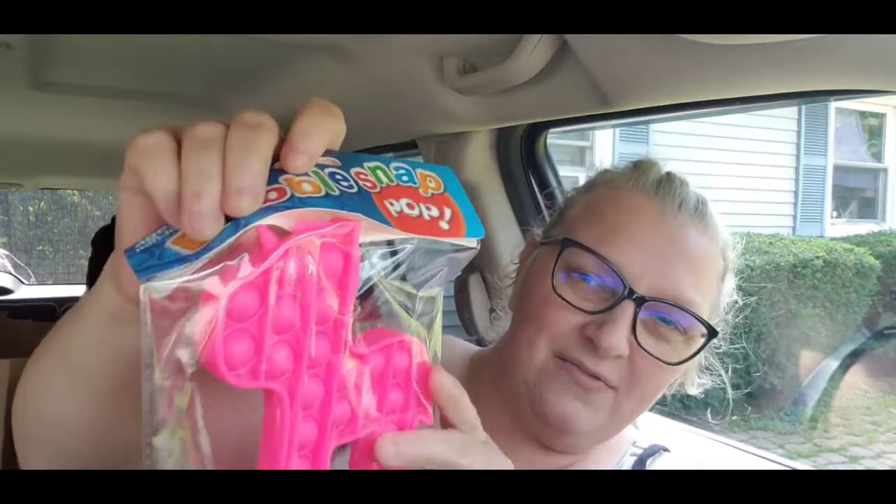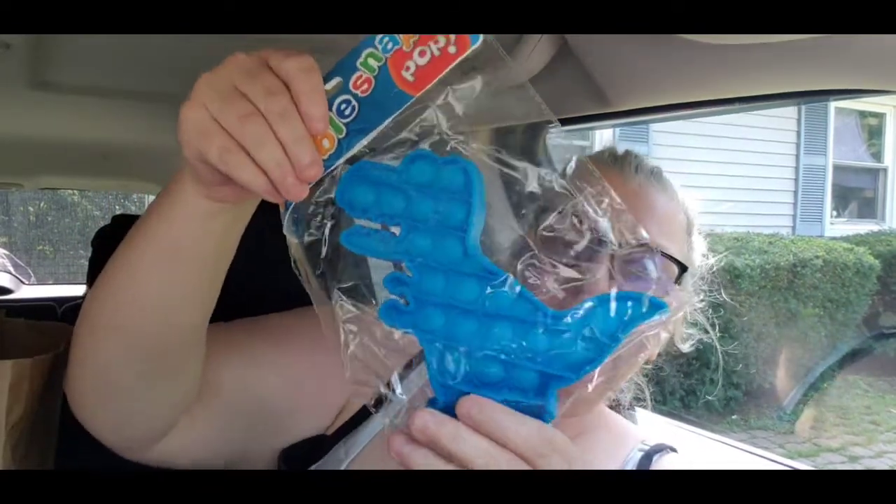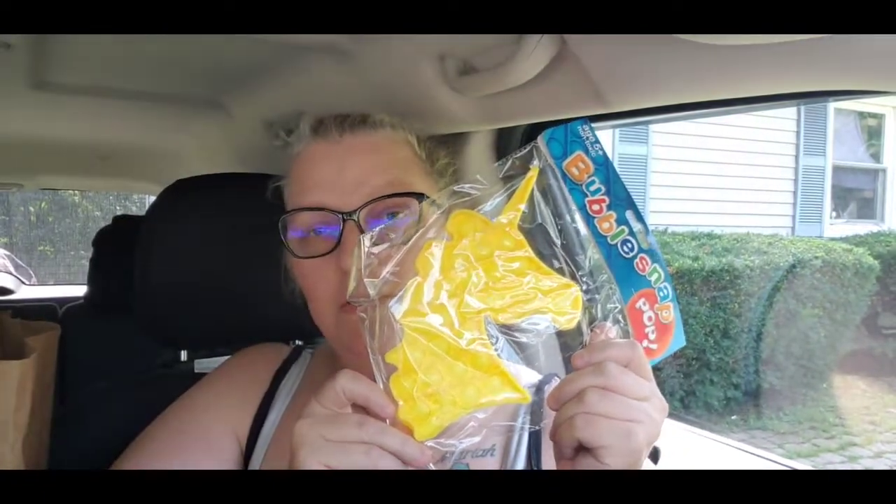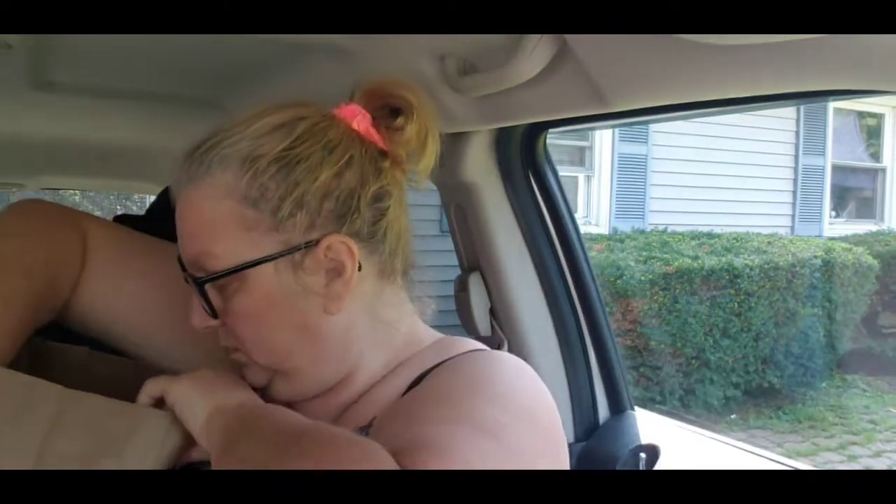We got this one - it's supposed to be like a unicorn because it has a little horn. We got this one which is a dinosaur. Now this one you can really tell is a unicorn, and we got this square one. To be honest, I don't see any difference between these and the ones I paid five dollars for at Five Below - they're the same thing.